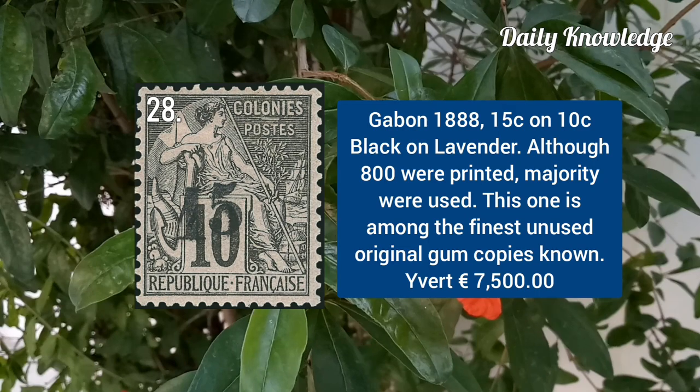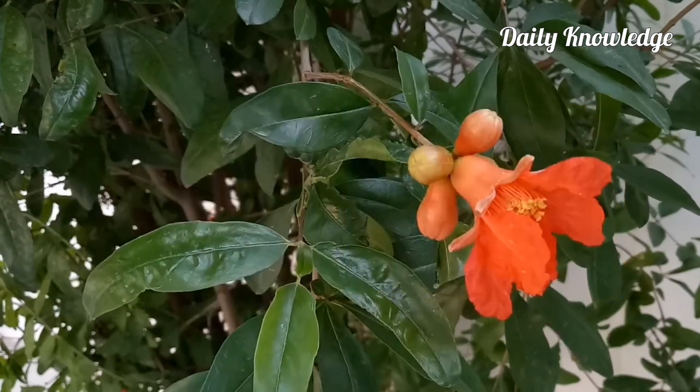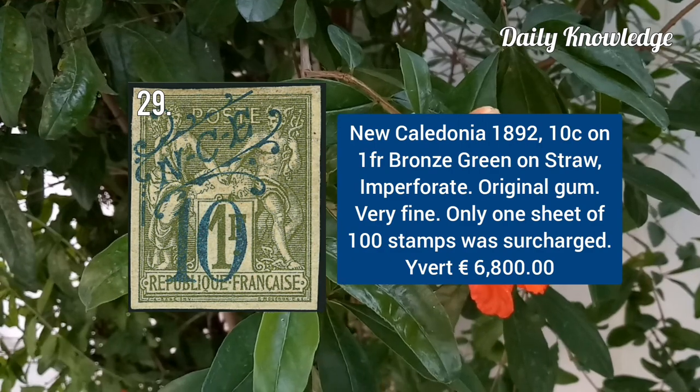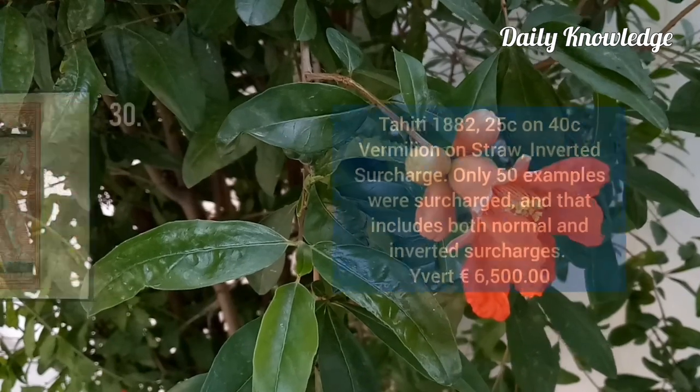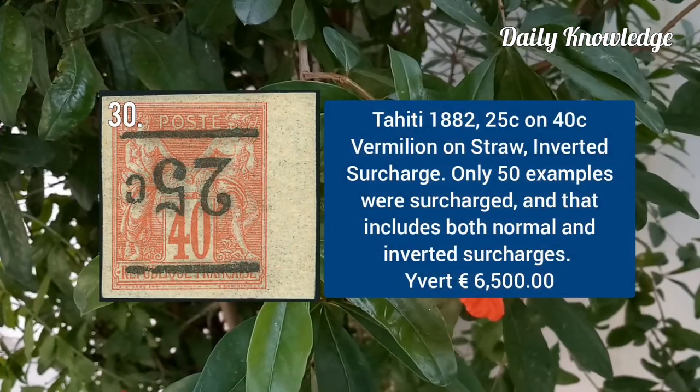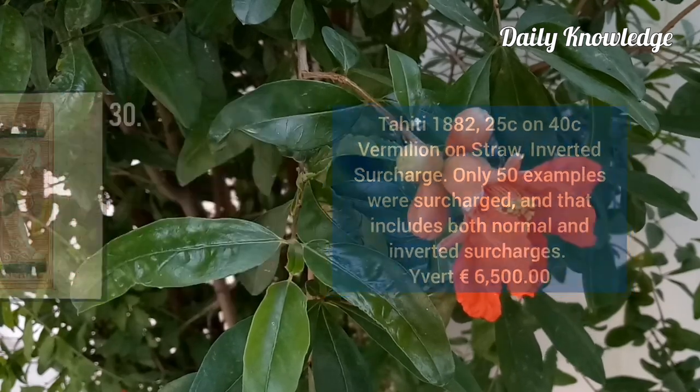Gabon 1888, 15C on 10C black on lavender — one of the finest unused examples. New Caledonia 1892, 10C on 1F bronze green on straw, imperforate. Tahiti 1882, 25C on 40C per million on straw, inverted surcharge.